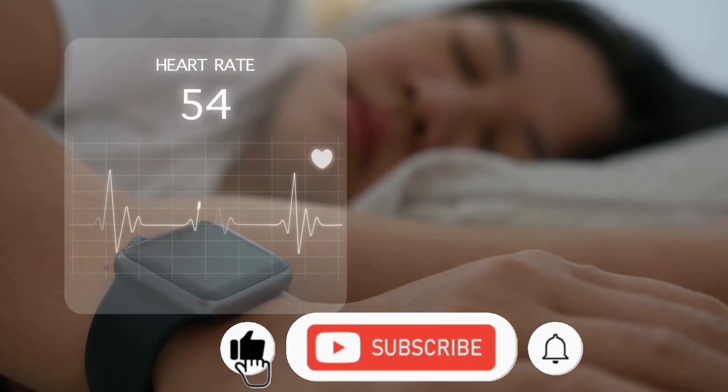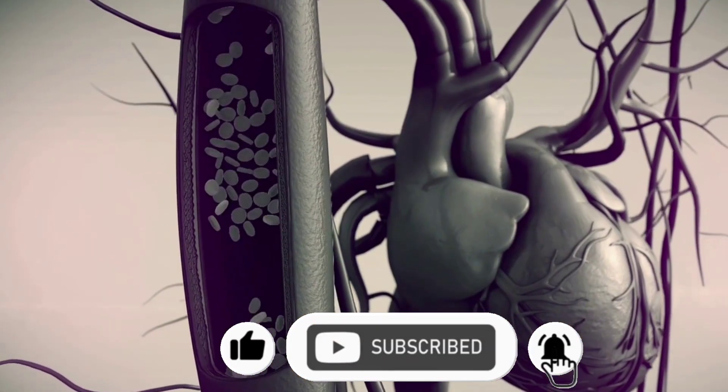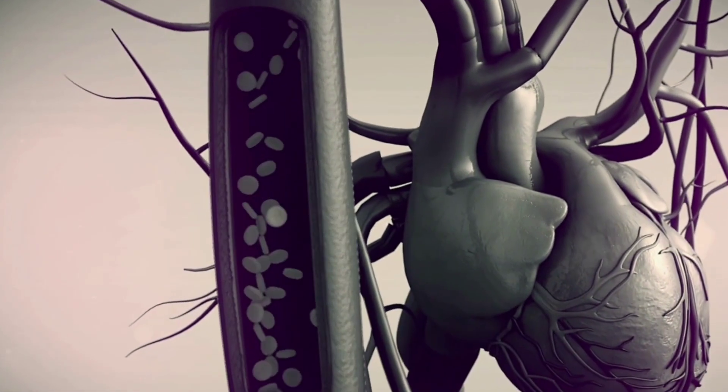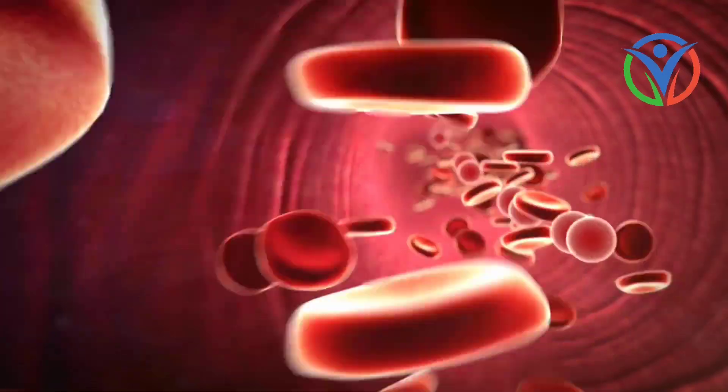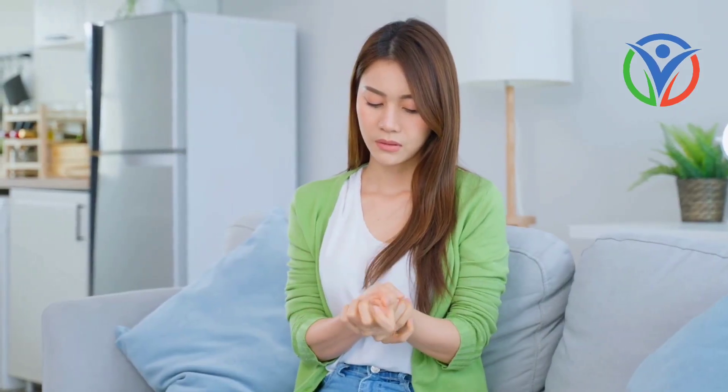By recognizing the signs of poor blood circulation, we can take steps to improve our overall cardiovascular health. Let's explore the common signs that indicate you may have poor blood circulation without even knowing it.